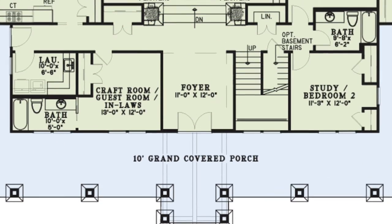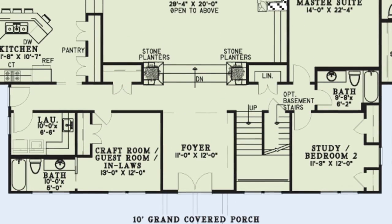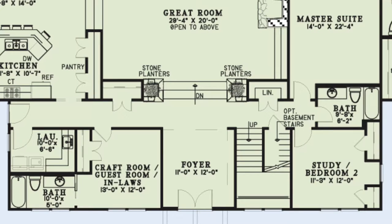Step inside the beautiful double doors and into the foyer leading to the hallway where you have access to the rest of the home. To the right of the foyer is a hallway that leads to a convenient linen closet, bedroom 2 or the study, a hall bath, and the master suite. From here you also have access to the stairs leading to the upper floor and stairs to the optional basement.